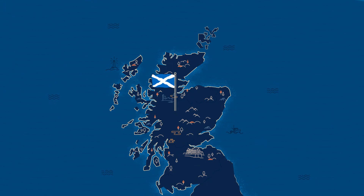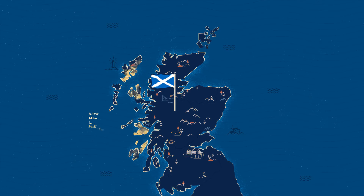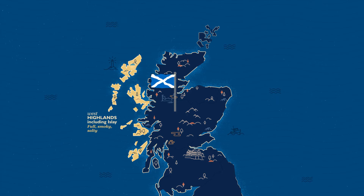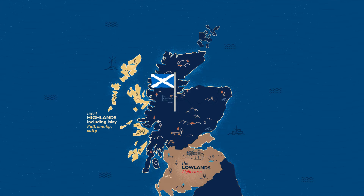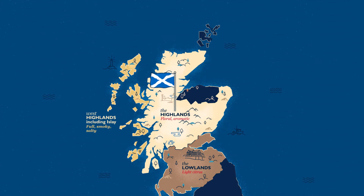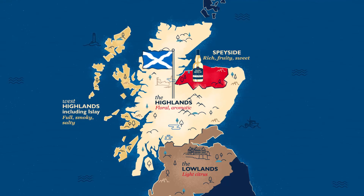The four Scottish regions create distinct styles of whiskey. The West Highlands, including Islay, produce a full, smoky and salty style whiskey. The Lowlands are famous for creating light and citrus whiskies. The Highlands create a floral and aromatic whiskey, whereas Speyside is known for creating whiskies which are rich, fruity and sweet.